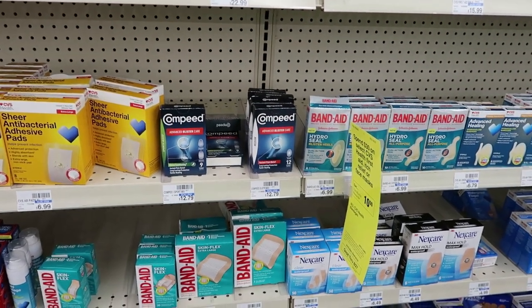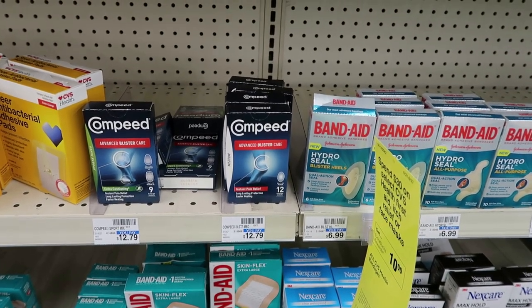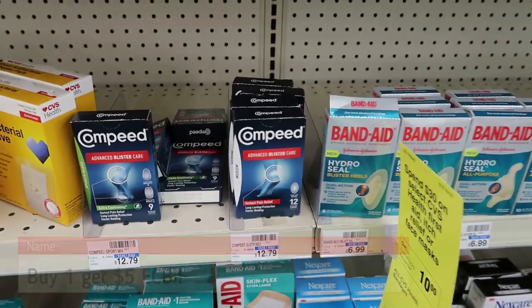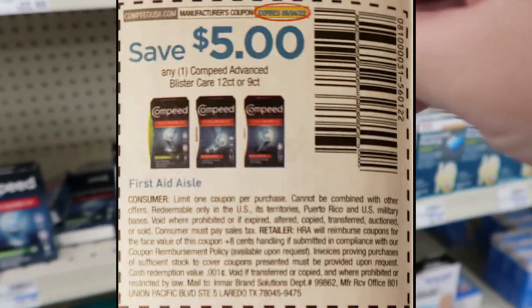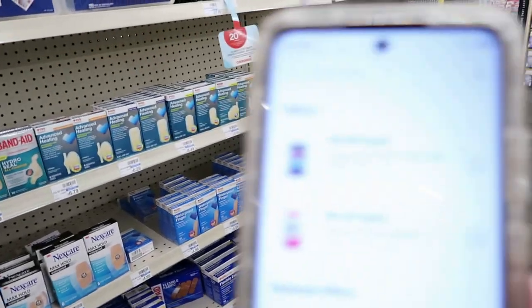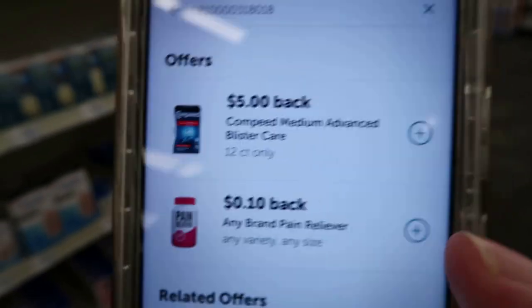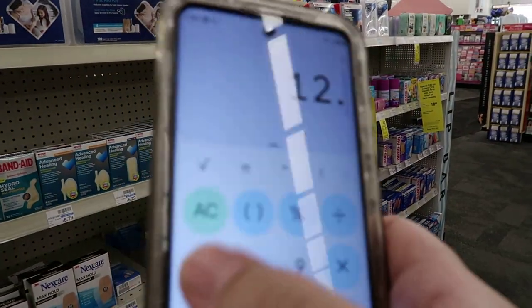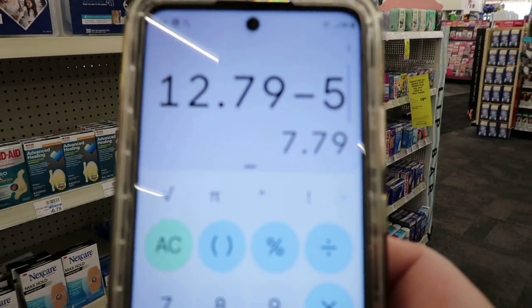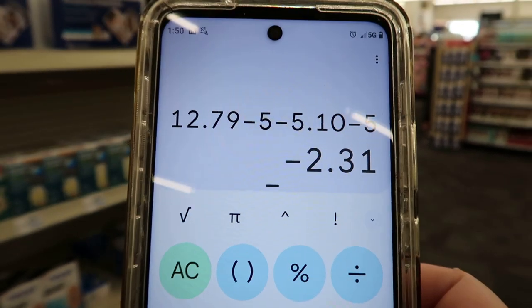Let's start with Compete. It's on a promotion — spend $12, get $5 back. It's not tagged at my store, but I know you're getting $5 back when you purchase one. I'm picking up the 12-count priced at $12.79. I have a $5 paper coupon that drops it to $7.79 out of pocket. I'll redeem Ibotta for a $5 rebate and 10 cents back. So $12.79 minus $5 paper coupon — pay $7.79, get $5 back on Ibotta and $5 in Extra Bucks: free plus a $2.31 moneymaker!